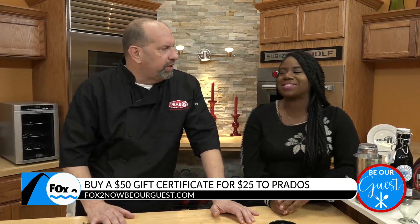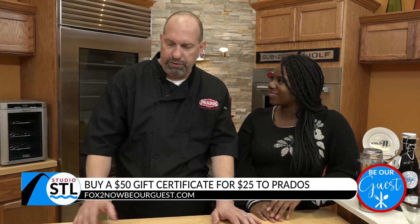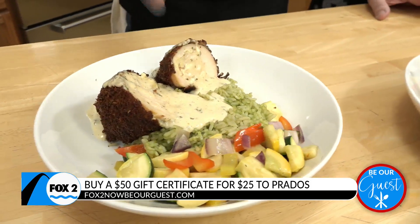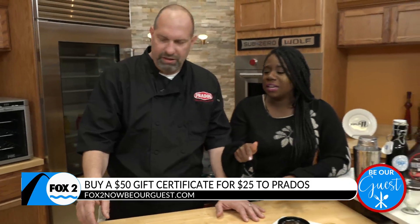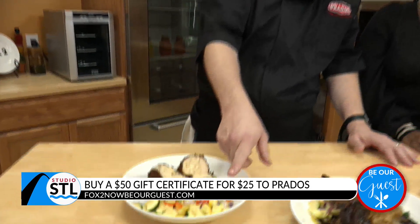My mouth is already watering. We've also got a couple of dinner specials running these next couple months. Right now we're running the popper dip chicken — we take our jalapeno popper dip that we have in the restaurant, roll that into a chicken breast, bread it, and fry it. And it's topped with a white garlic sauce, chimichurri, rice, and vegetables.